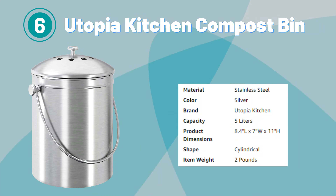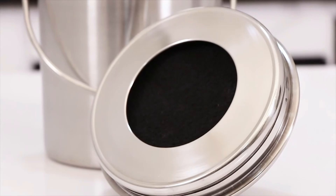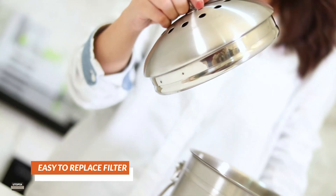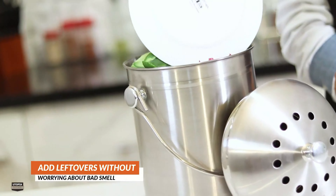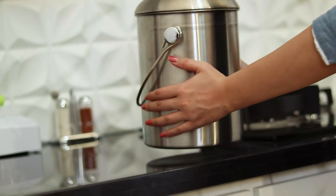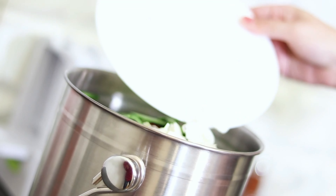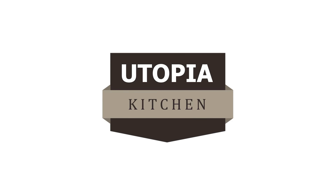Number 6. Utopia Kitchen Compost Bin. The Utopia Kitchen Compost Bin for Kitchen Countertop offers a convenient and eco-friendly solution for managing food waste. With its sleek and compact design, this compost bin fits seamlessly on kitchen countertops, making it easily accessible for disposing of organic material. It is built to last and resistant to rust and corrosion. Its sturdy handle and tight sealing lid help contain odors, ensuring a clean and odor-free kitchen environment.